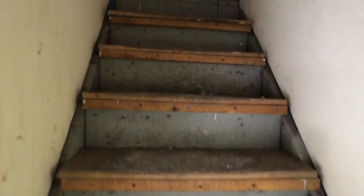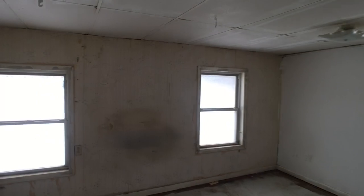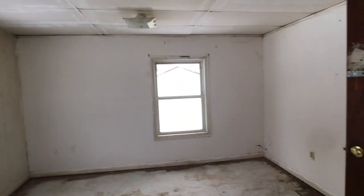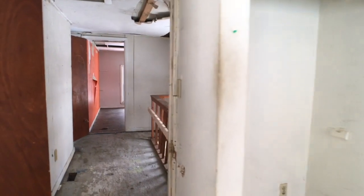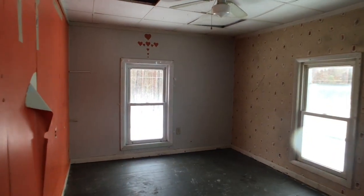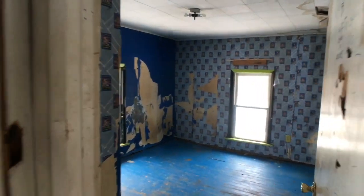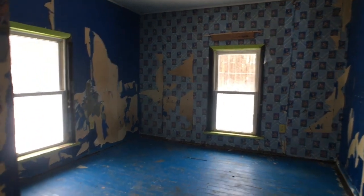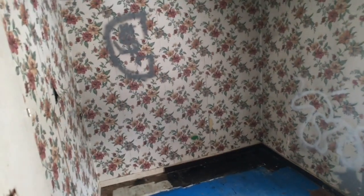Let's head upstairs. Not a bad-sized room. You got a closet. Windows are a combination of some vinyl and some wood. You got a medium-small bedroom here — again, a combination of original windows and vinyl. Looks like a lot of them have been replaced. I'd say that's a medium-sized room, and then a small-to-medium-sized bedroom.